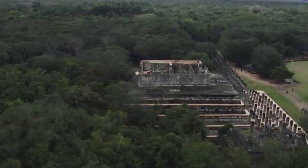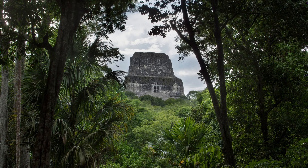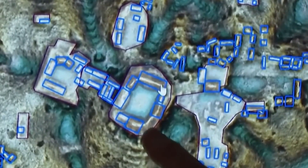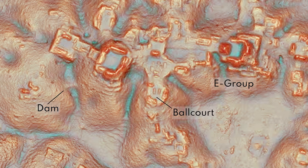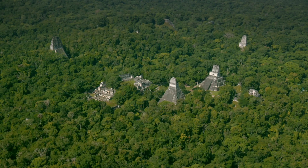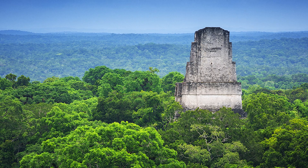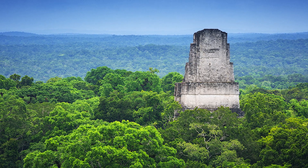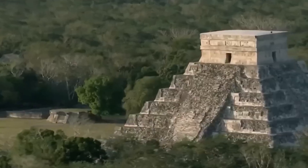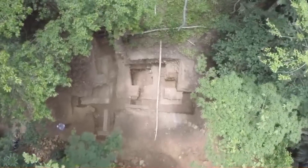Valeriana reveals architectural marvels that reflect Maya ingenuity. Among its ruins are architectural elements known as E-groups — special arrangements of pyramids and platforms used by the Maya for astronomical observations. These structures were aligned with solar events like the equinoxes, and hint that the city may date as far back as 150 AD. This means Valeriana wasn't just a city; it was a place of cosmic alignment, built by people who studied the stars as closely as they studied the Earth.